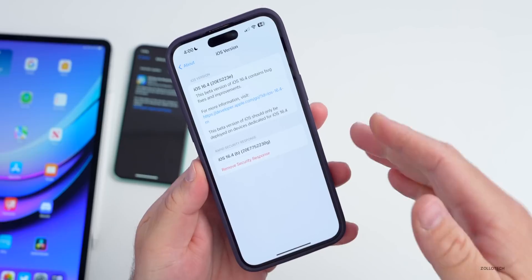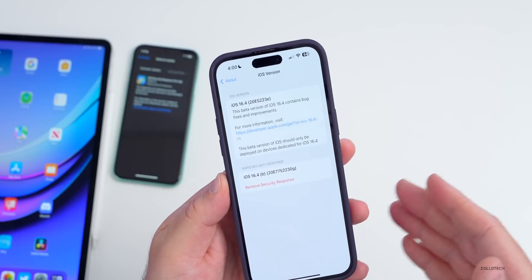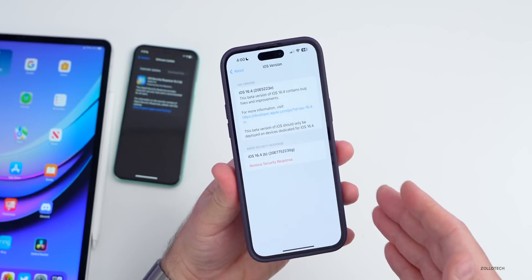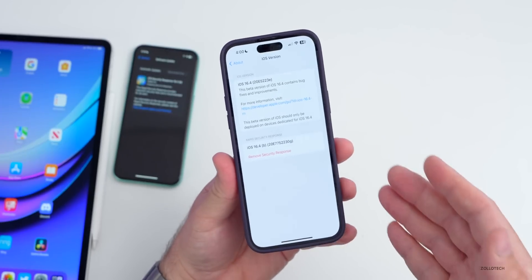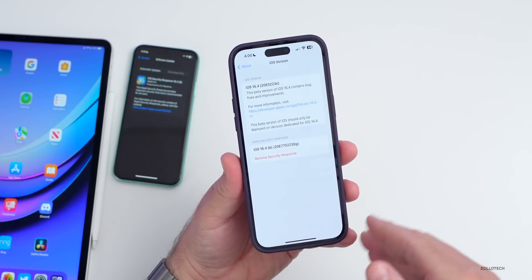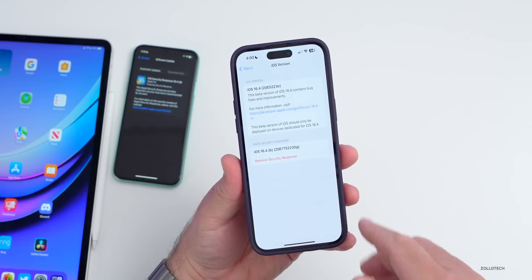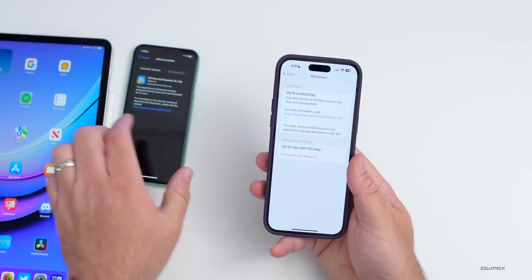We can remove this just like we could remove the first one — remove it, reboot, and test it out. This is for those testing pushing updates out on a mobile device managed network, meaning in an organization like a school or a business where you're pushing updates to many devices. It does not include any specific security updates according to Apple, so this is just for test purposes and installs fairly quickly.